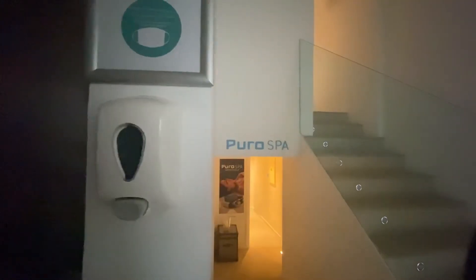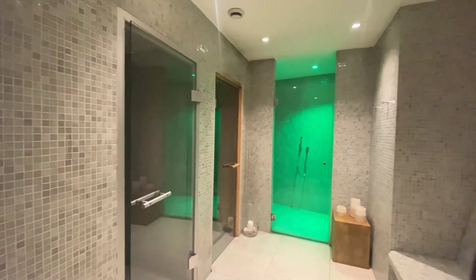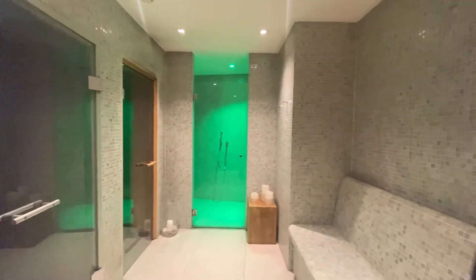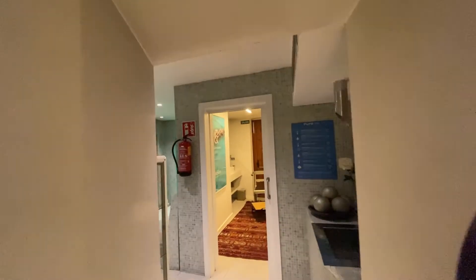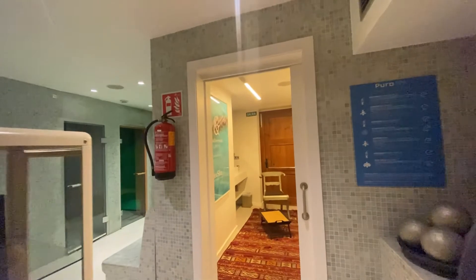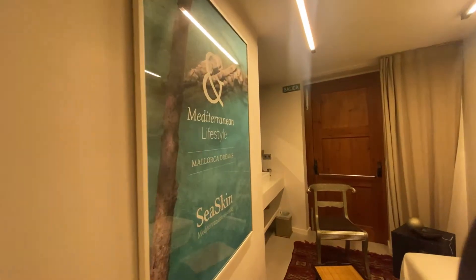The spa area provides a wellness circuit including a Turkish bath, a sauna, a jacuzzi and two treatment cabins, one of them being double. Besides the wellness circuit and treatments, they also offer massage, yoga and meditation sessions to calm the mind and relax the body.